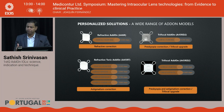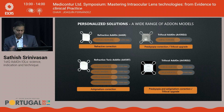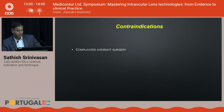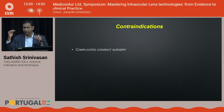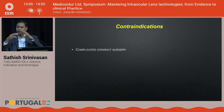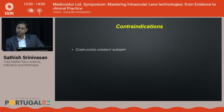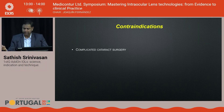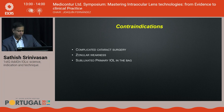Contraindications include: the primary IOL must be stable in the capsular bag — any zonular weakness, IOL-bag complex tilt, complicated cataract surgery history (ruptured anterior or posterior capsule, anterior vitrectomy, or previous vitrectomies) are absolute contraindications, as these affect capsular bag-IOL complex dynamics. Subluxated primary IOL and previous vitrectomy are also absolute contraindications. Previous Nd:YAG capsulotomy is a relative contraindication — in some cases, if the opening is too large, the primary IOL can slip into the vitreous during add-on injection due to anterior segment pressure.